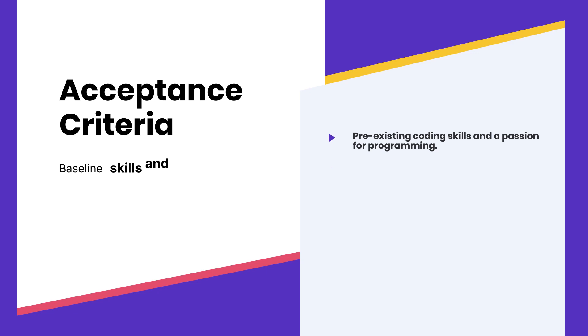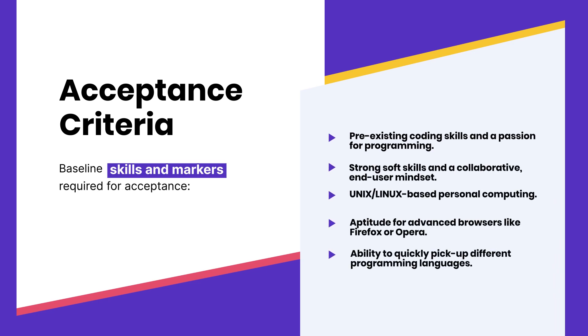To be accepted into Smoothstack, an individual must meet strict acceptance criteria. They must possess the ability to write quality code and strong algorithmic knowledge. Month after month, we have thousands of prospective software engineers seeking to join Smoothstack and access our unique training. Our process quickly identifies those with the best foundational skills who are best able to demonstrate their strengths.